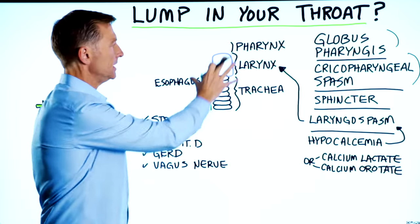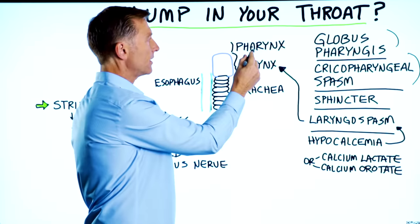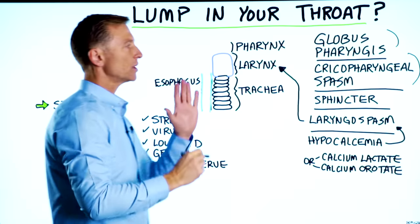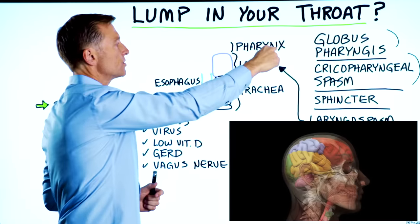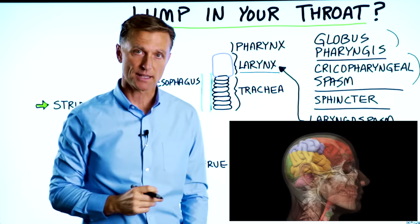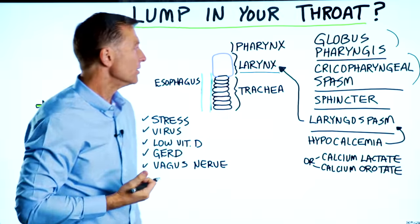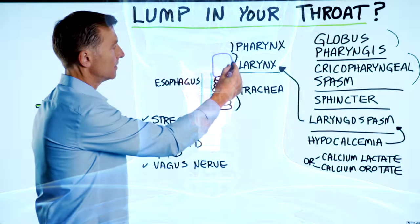If we take a look at these structures right through here, we have the pharynx, which is in the back of the throat. The tongue is right here, the jaw is right here, and then right below the pharynx we have the larynx — that's your voice box. We have the vocal cords, and you have muscles and ligaments and cartilage right through here.